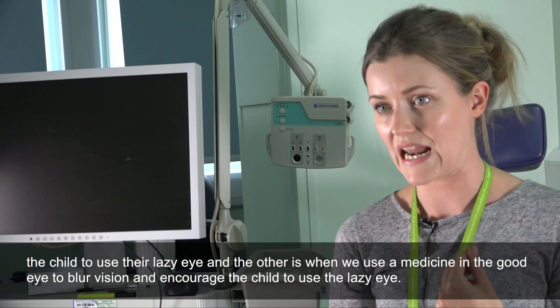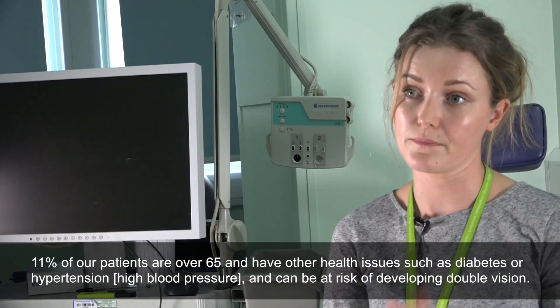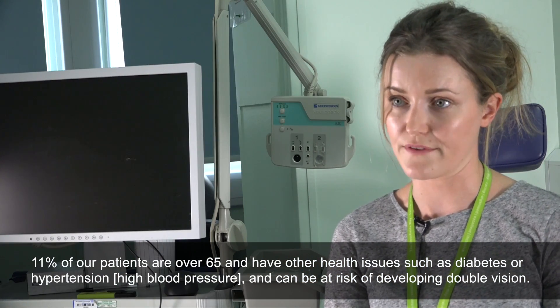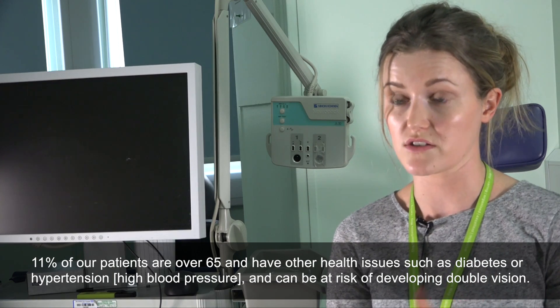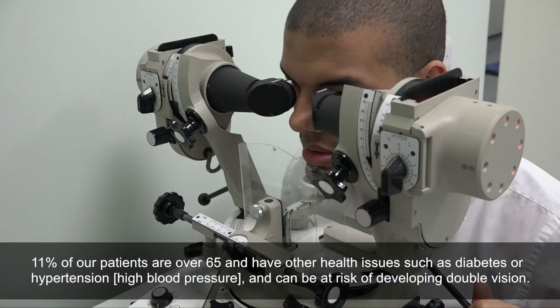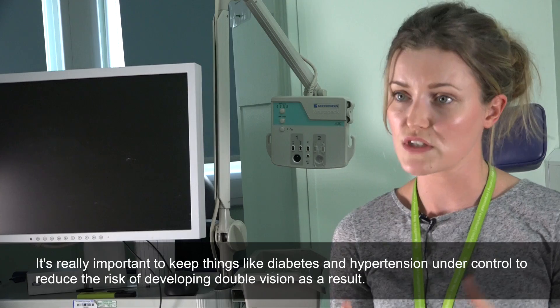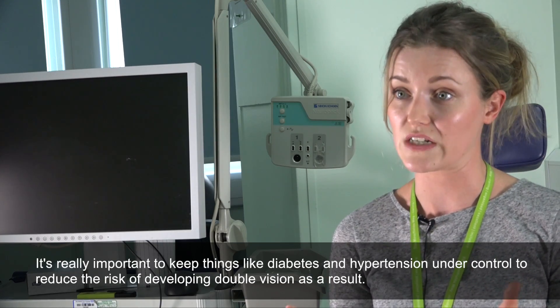11% of our patients are over 65, and patients that are over 65 and have other health issues such as diabetes or hypertension can be at risk of developing double vision. So it's really important to keep things like diabetes and hypertension under control to reduce the risks of developing double vision as a result.